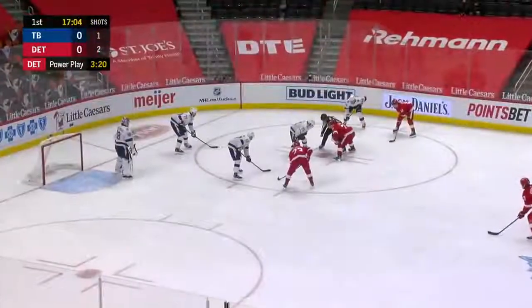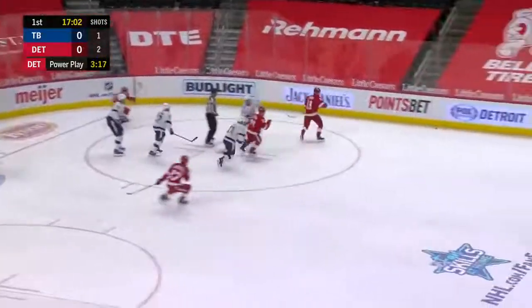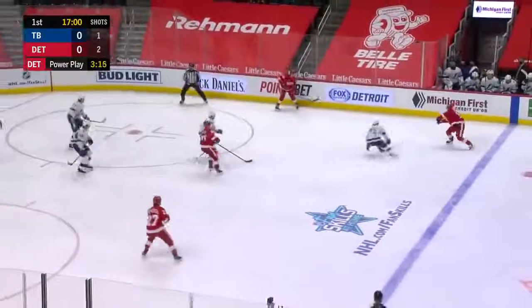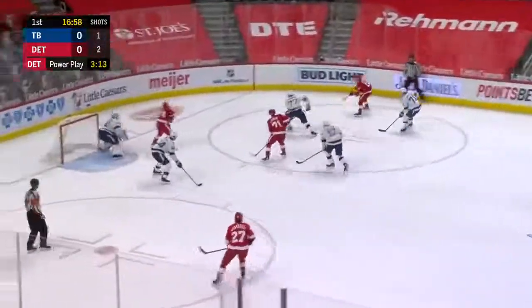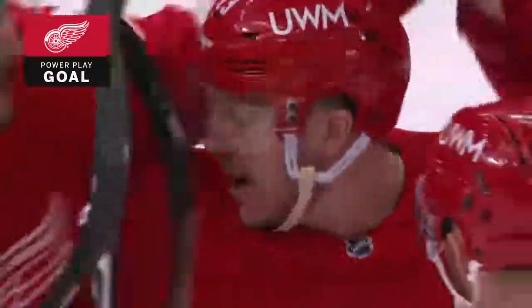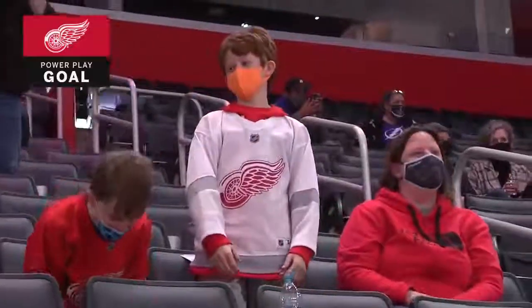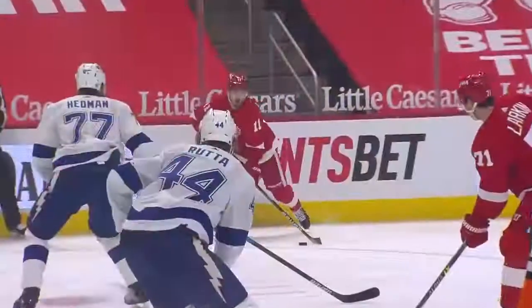A quick chance there by Detroit. Your special teams better be ready. Even though Tampa Bay gives up a lot of shots in the first, they both outscore their opponents almost two to one. There's a chance right in front — scores! The former Tampa Bay Lightning, Adam Erne, gets the goal — a power play goal in five straight games. 1-0 Detroit, but Vasilevskiy got his right elbow on it. Dylan Larkin.